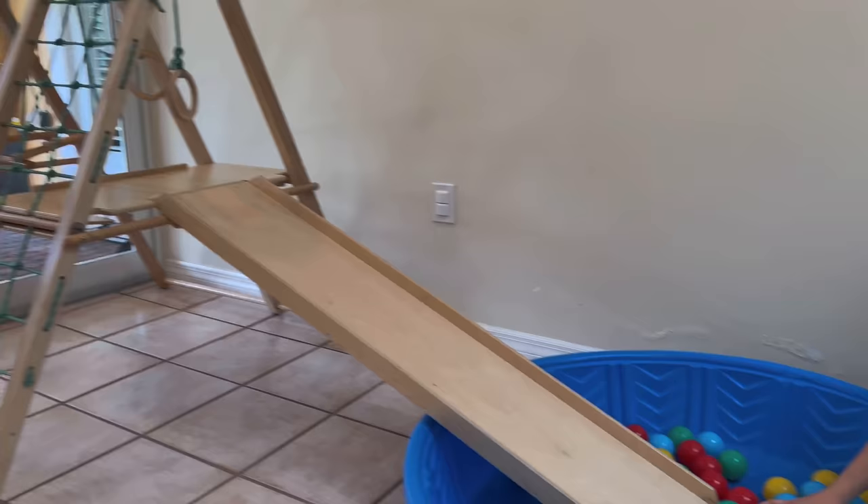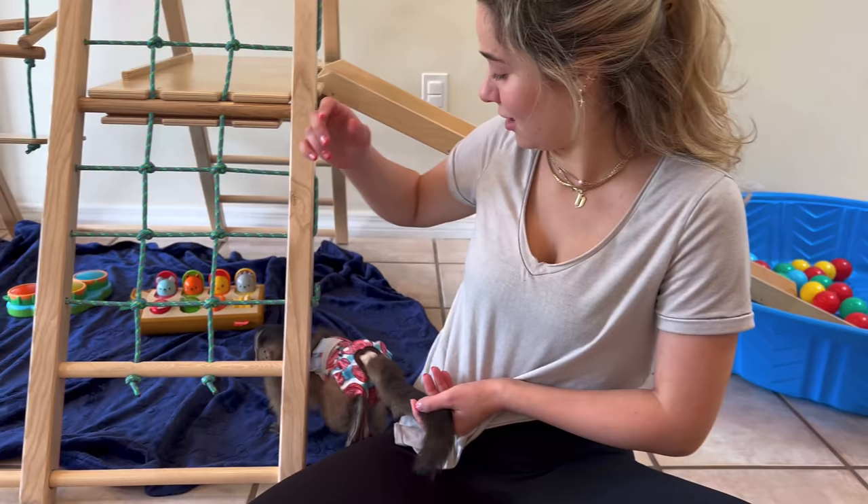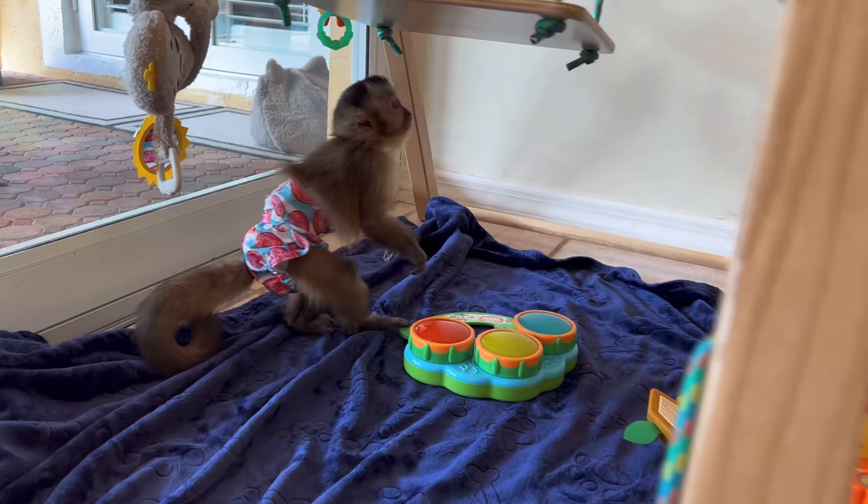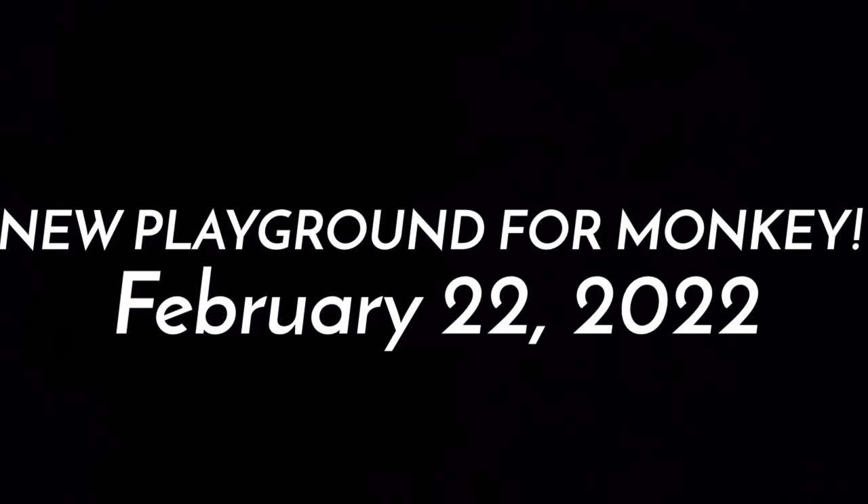We have our slide, we have everything set up, we have our giant ball room right here. Look, guys, he's going straight to play with this little toy right here. Look, Leo, it's your new playground, buddy. What the heck? You have so many toys.